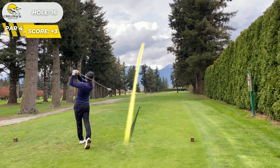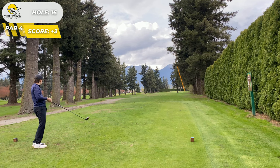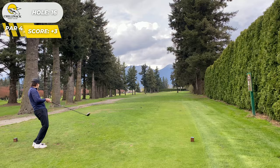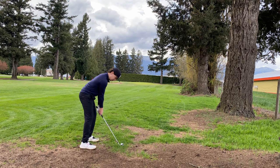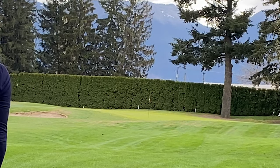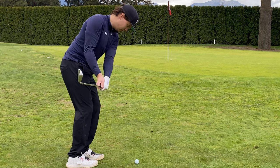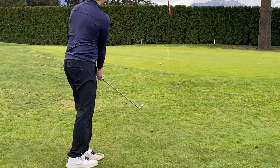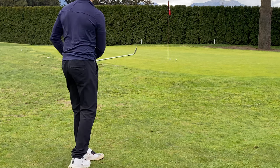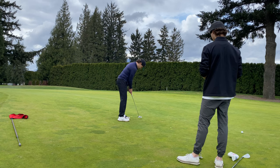Hole 16, trying to hit a nice big high fade. Overcook it a touch, but it curves around the tree and ends up just in the right rough, leaving about 109 to the pin. Thought I clipped it good but ended up short. We bump and run and get a little help from one of my playing partner's balls. Tap that in for par.